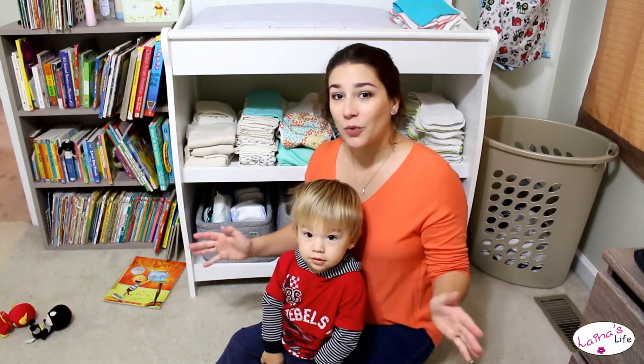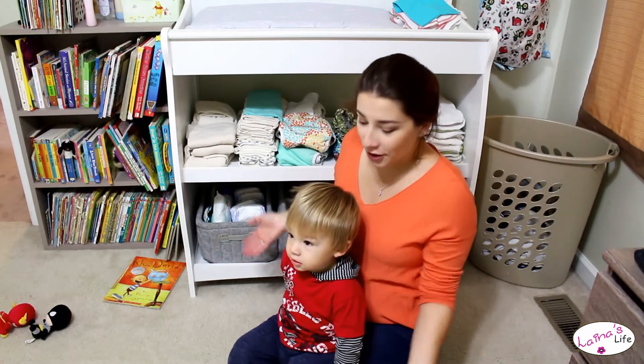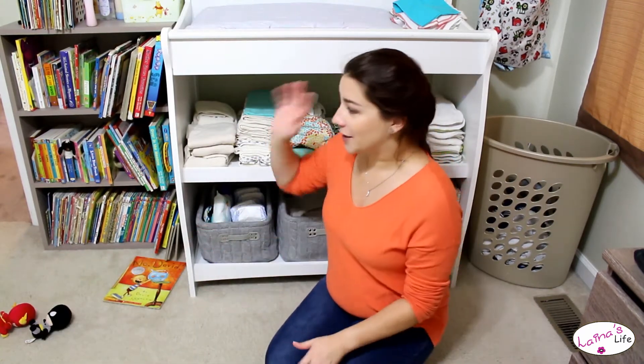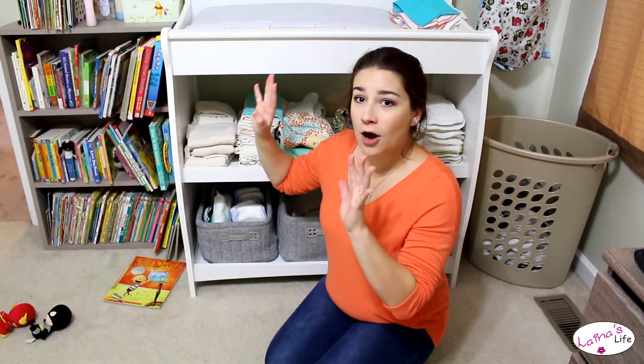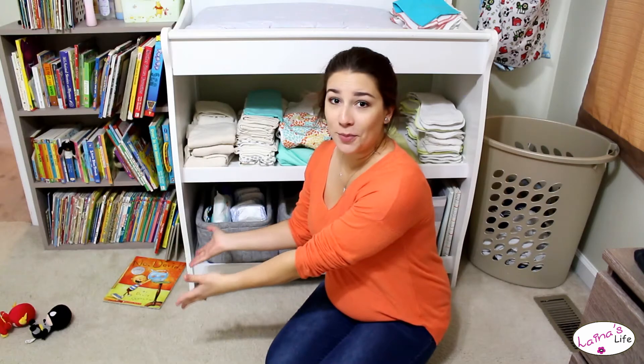Hi guys, so today I wanted to do a really quick video, just kind of a cloth diaper changing table tour. Calvin has decided to join us — you may see him wandering around. His bookshelf is right there and he likes to take all of his books down, so you may see a big giant mess over here by the end of the video.